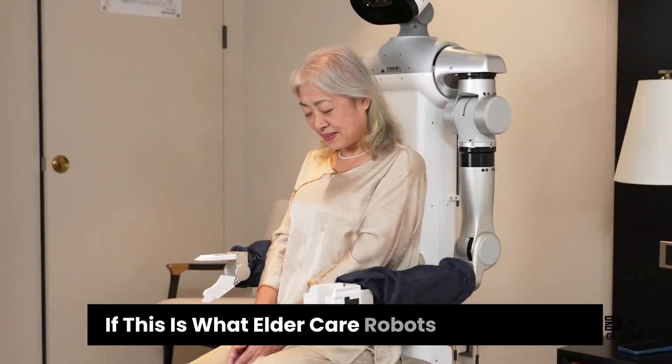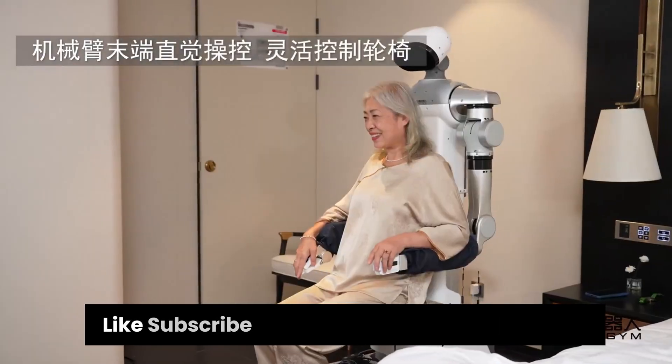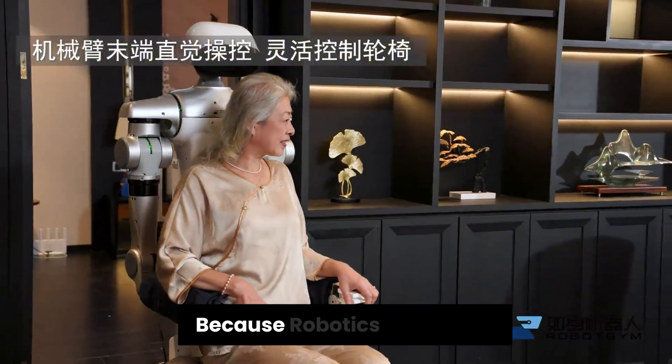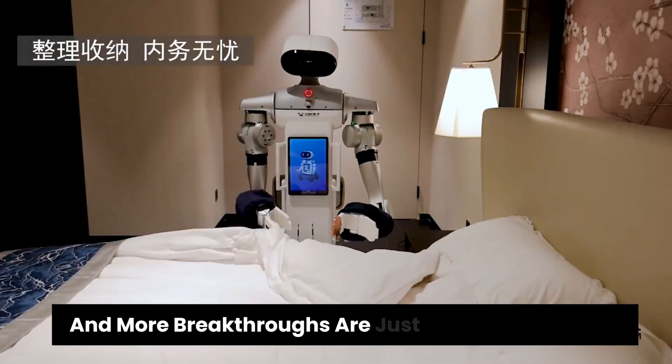If this is what elder care robots can do today, imagine what's coming next. Like, subscribe, and share your thoughts below, because robotics is evolving faster than most people expect, and more breakthroughs are just around the corner.